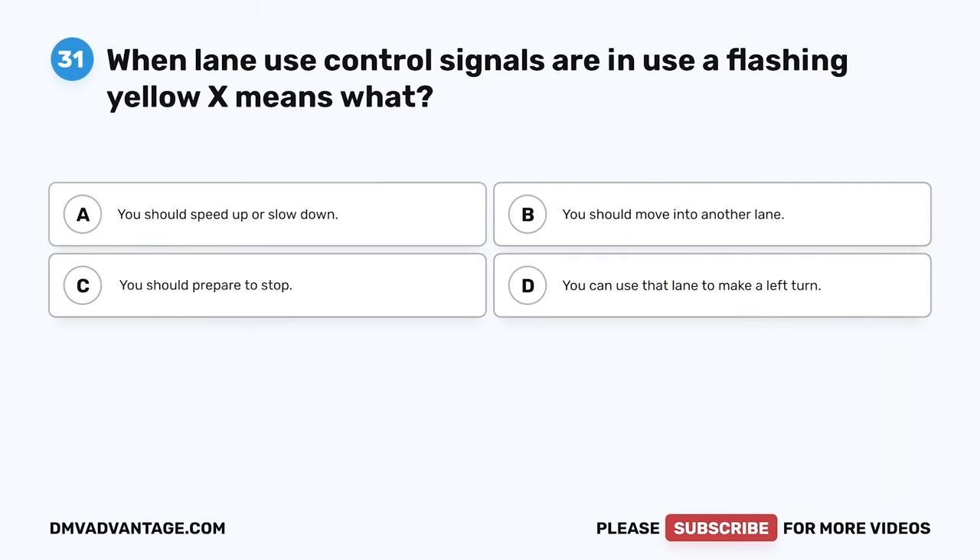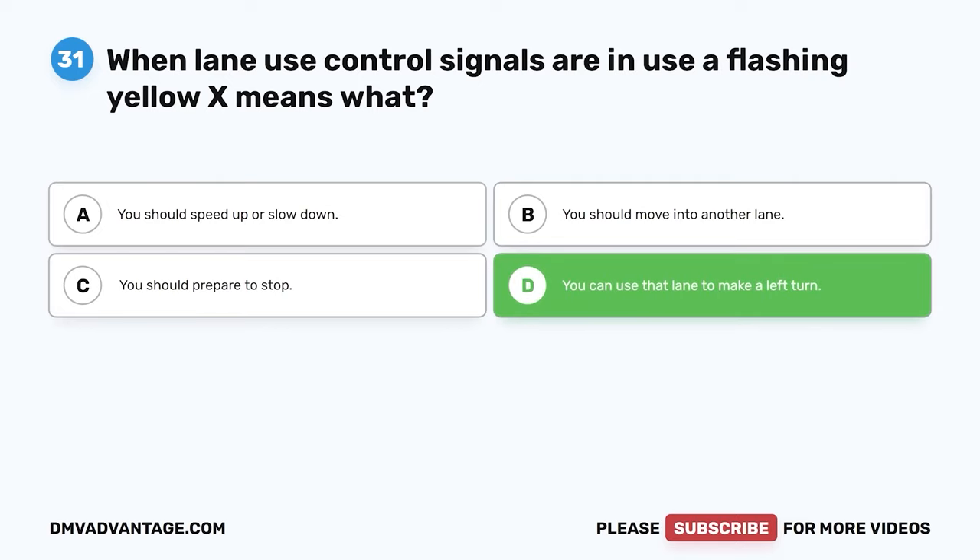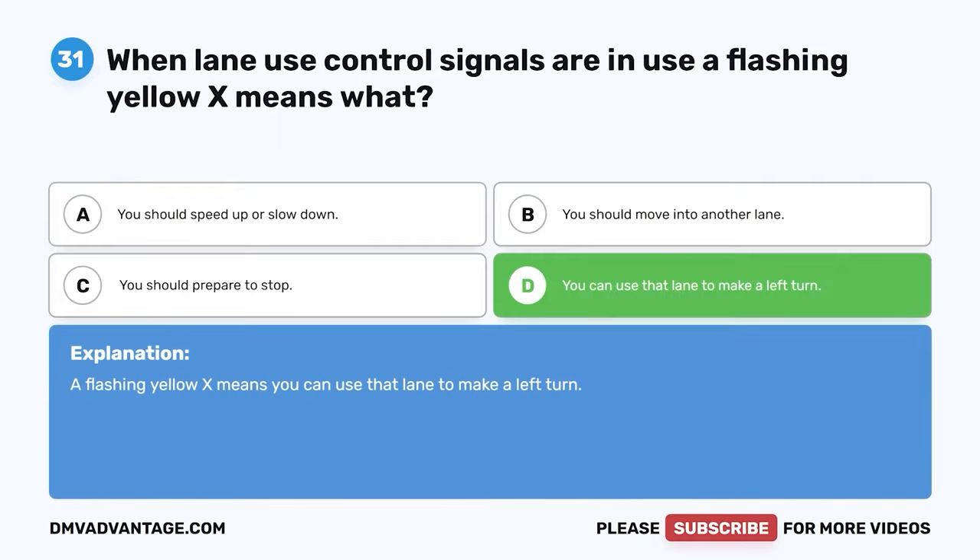Question 31. When lane use control signals are in use, a flashing yellow X means what? A. You should speed up or slow down. B. You should move into another lane. C. You should prepare to stop. D. You can use that lane to make a left turn. The correct answer is D. You can use that lane to make a left turn. A flashing yellow X means you can use that lane to make a left turn.